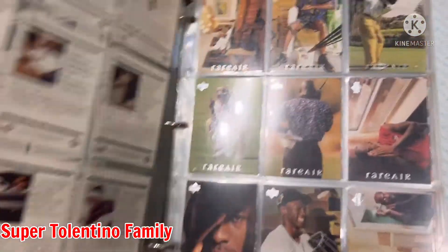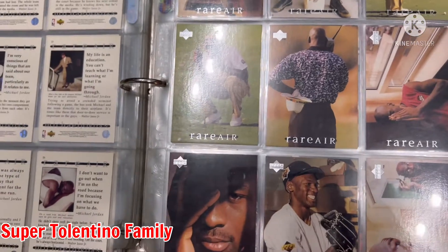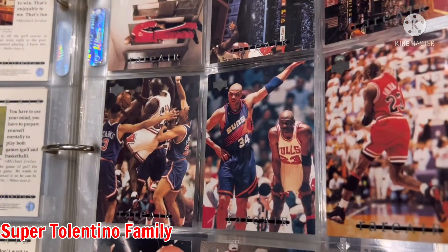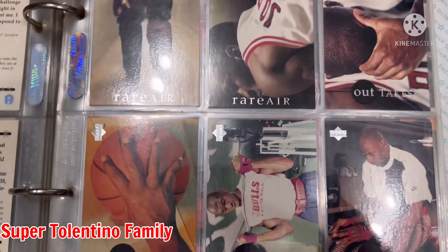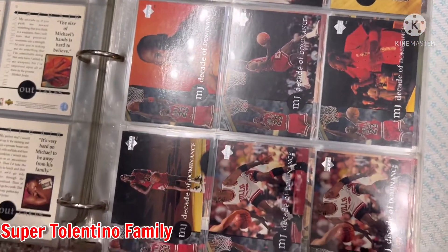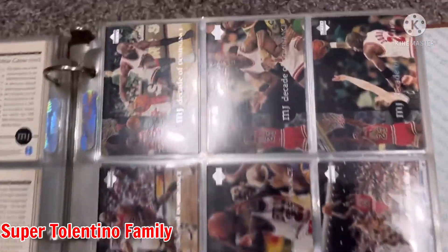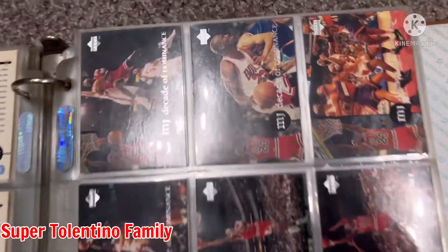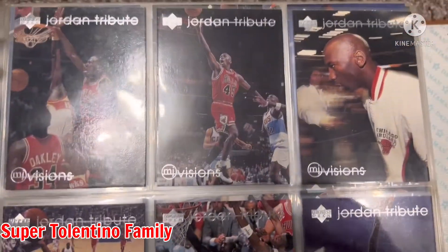I'm just happy to share this with you guys because I've been seeing a lot of videos on YouTube and Facebook lately about opening or unboxing NBA cards, and I said maybe I can share this and people will be interested in watching. There's his friend Charles Barkley — I don't know if they're on good terms right now. Outtakes. Decade of Dominance — I think this set has more cards than the Michael Jordan set actually. I just can't remember where I kept the box.